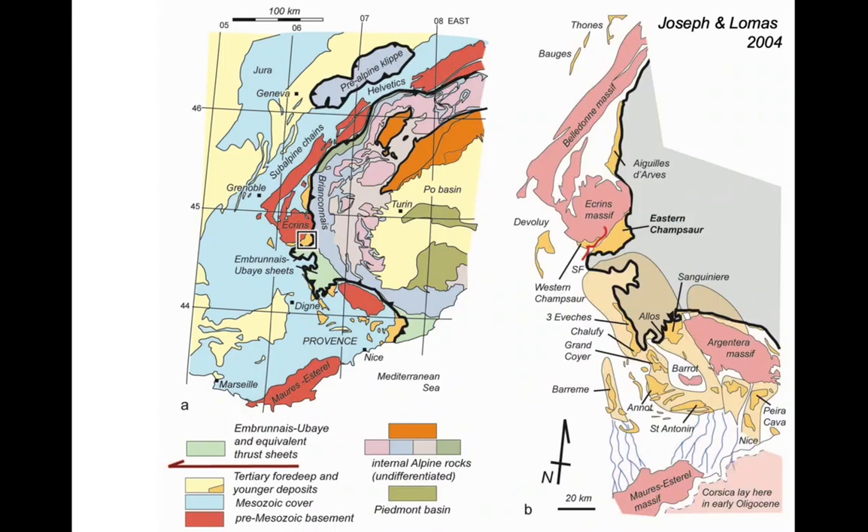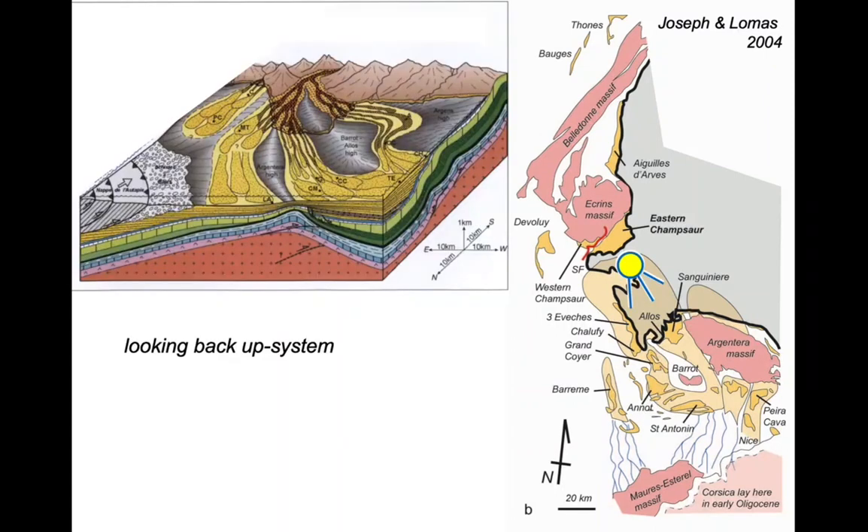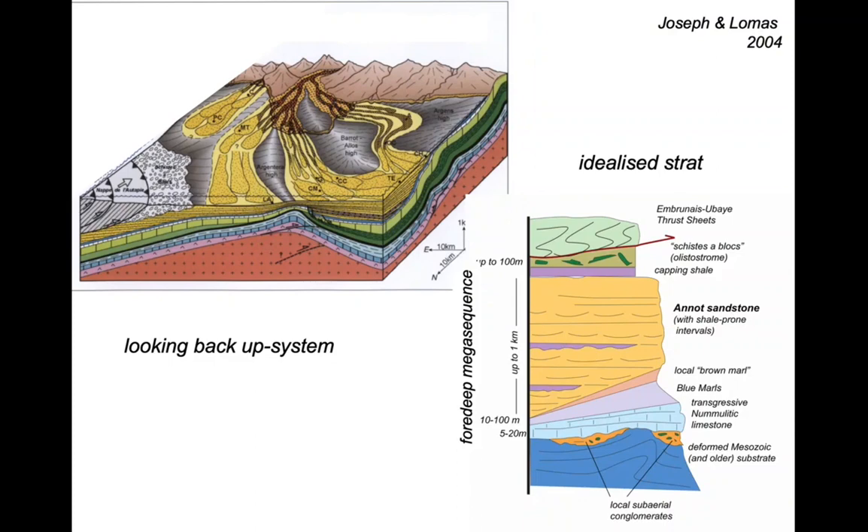This is Joseph and Lomas's view of the Annot system, sourced from the south from a landmass and shed northwards, in a foretrough deep to the Alps, running north towards the basement massif of the Ecrins, shown in pink on both maps. The idealised stratigraphy of the Annot system is part of the four deep mega sequence, which begins with a limestone that transgresses a tectonised substrate. The Annot sandstone lies above this and is capped by a debris flow, a listostrome, and then by an overriding thrust sheet — that defines the four deep mega sequence in the late Eocene-Oligocene.